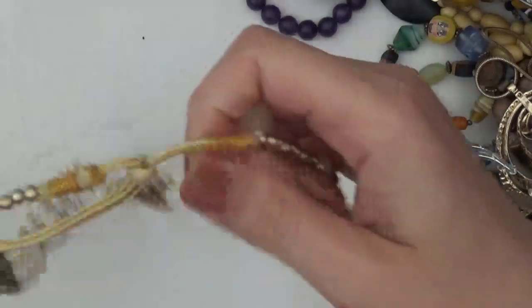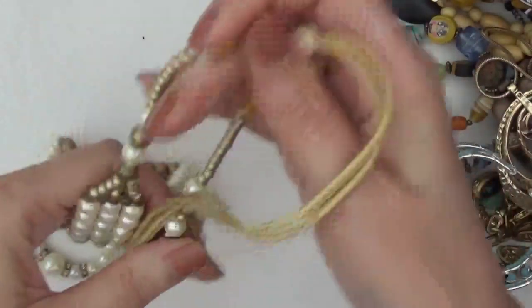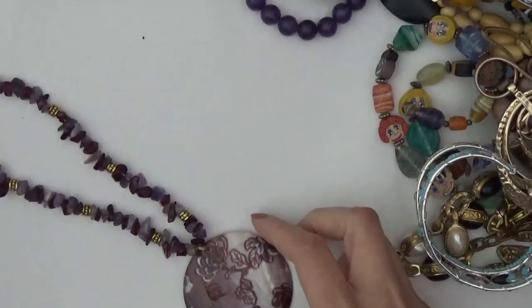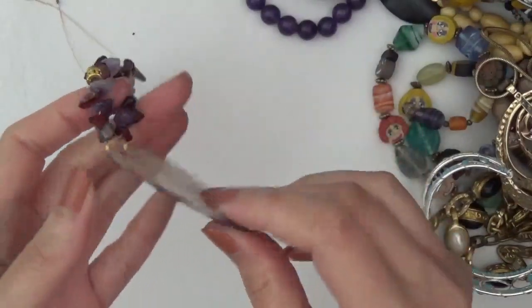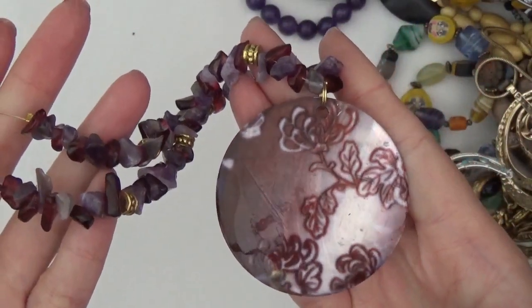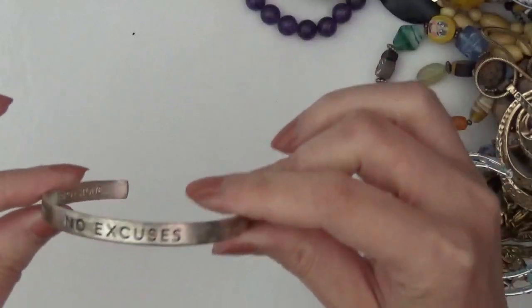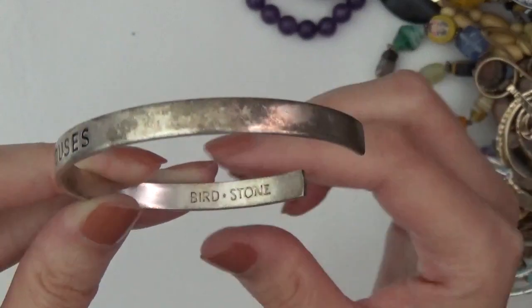This one's faux pearls, like an adjustable cord here. And a necklace on a wire — this is a shell pendant, and then some stone chips. And a cuff bracelet that says 'no excuses,' and then 'birdstone' on the inside.